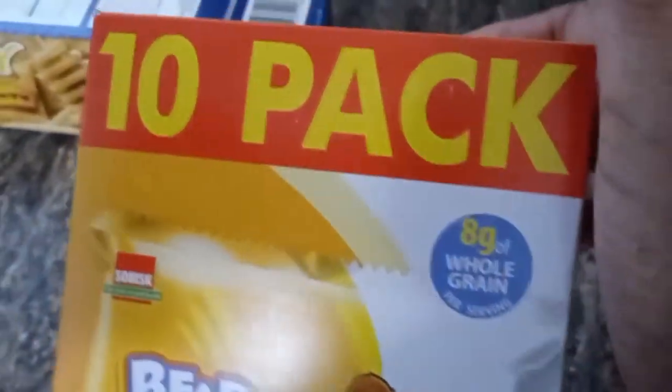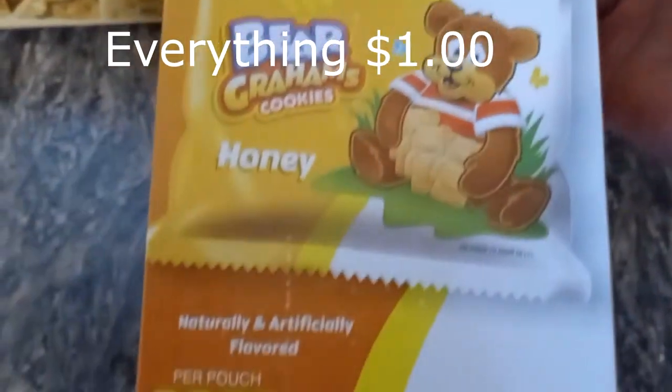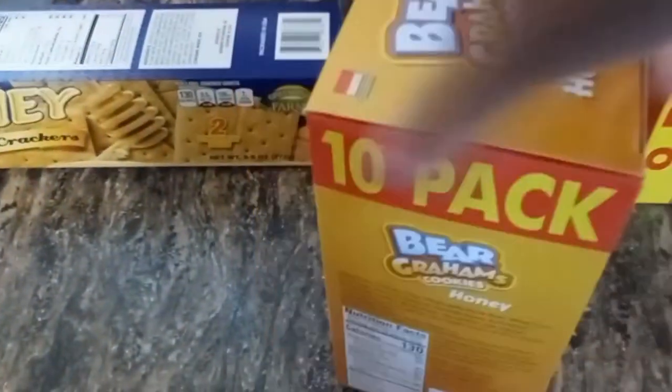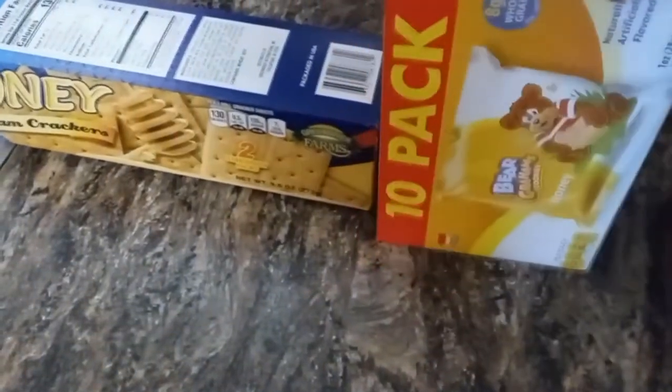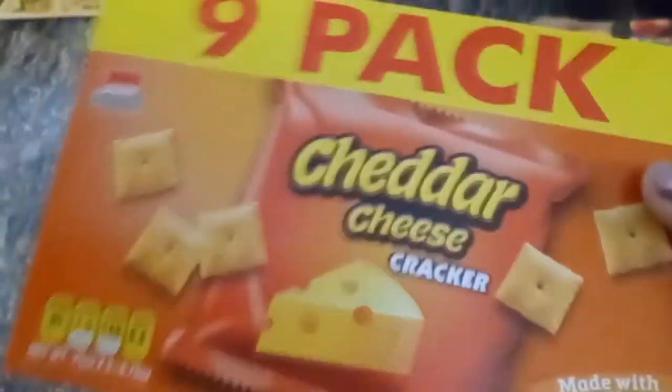This here had 10 packs in there. You don't see too many boxes with 10 that come from Dollar Tree — I thought that was a good value, so I picked it up. Because most times they have 6 in a pack, but never 10. And they also had these crackers — 9 in a pack — I thought that was very good. Most of the time you may see only 6, not 9.